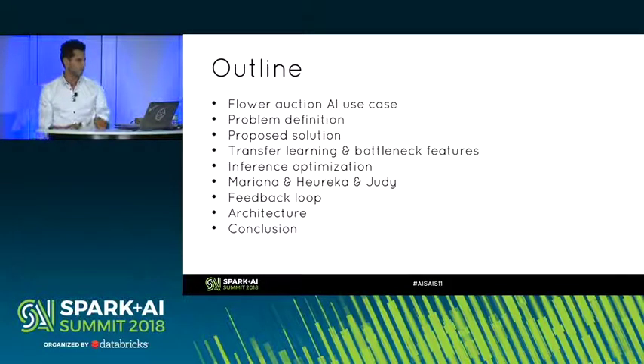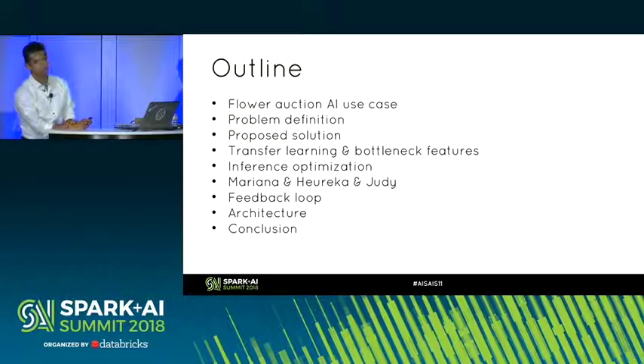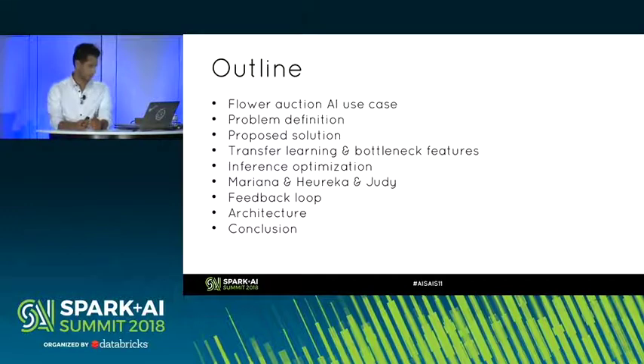Here's the outline. I'll focus on explaining the actual AI use case we're trying to solve, the solution we proposed, why we use transfer learning and deep learning for this problem, bottleneck features in transfer learning and how they allow you to optimize training time and inference, some of the tools we built — Mariana, Eureka, and Judy — the feedback loop, the architecture, and some conclusions.